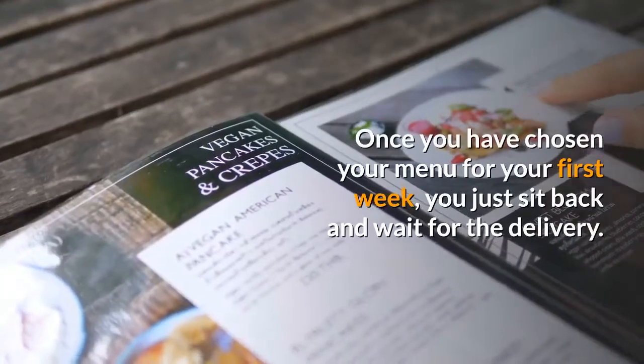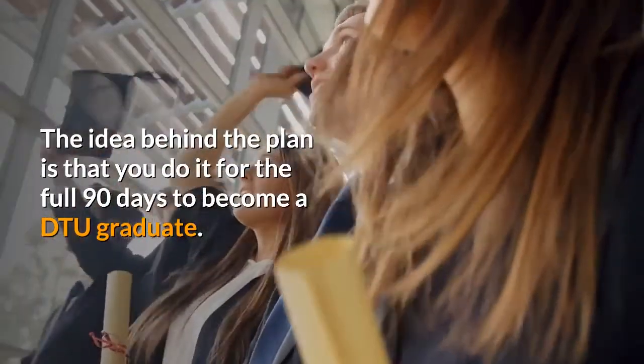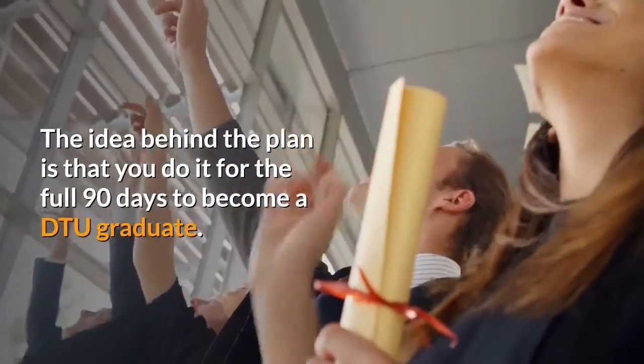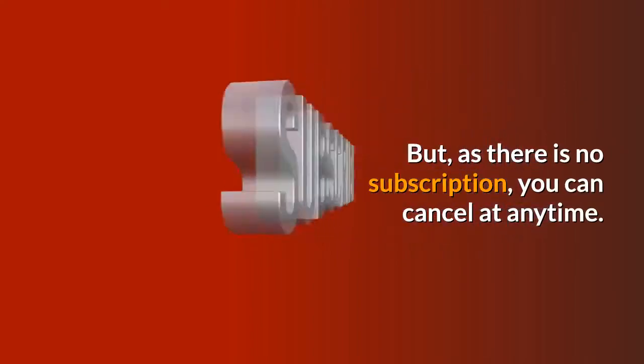Once you have chosen your menu for your first week, you just sit back and wait for the delivery. The idea behind the plan is that you do it for the full 90 days to become a DTU graduate. But, as there is no subscription, you can cancel at any time.